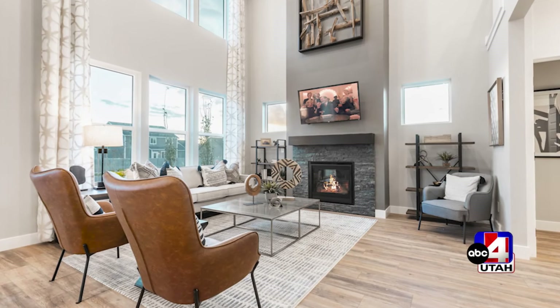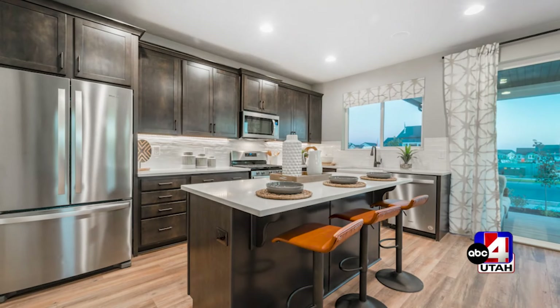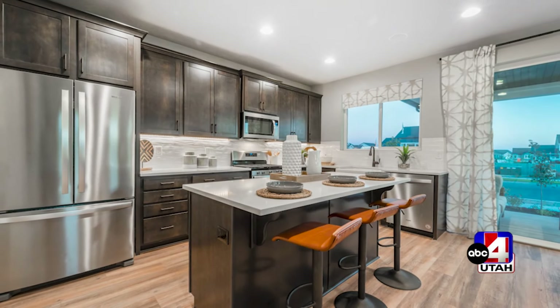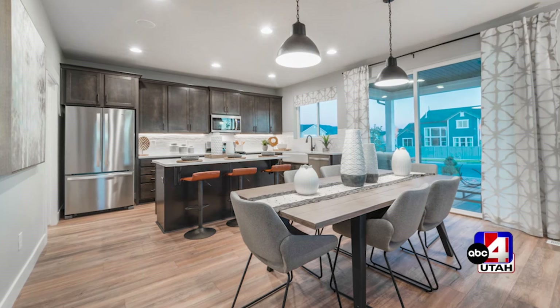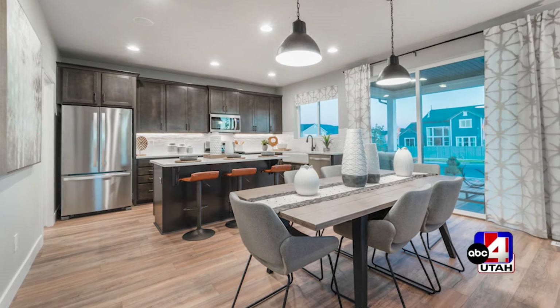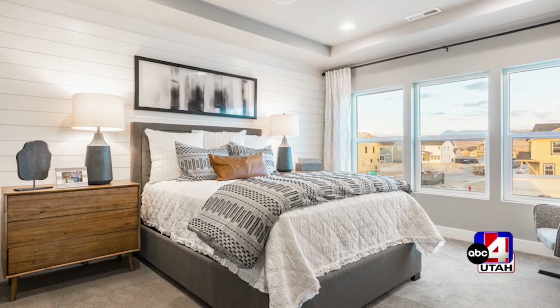Fieldstone Homes has built over 6,000 homes in our state — one of the top builders right now in Utah. Why do you think that is, Teresa? Just the beautiful floor plans. When you come into the community, you'll have the customer experience you're looking for, along with the warranty to back it up.